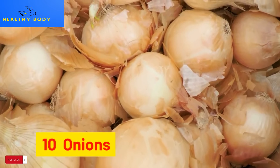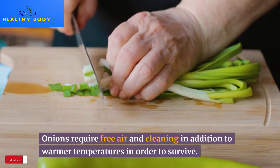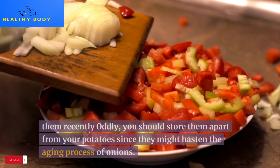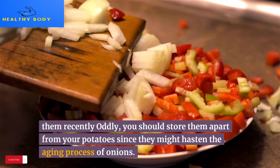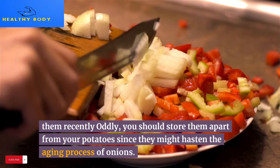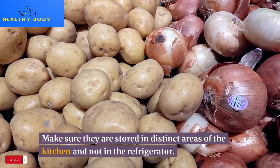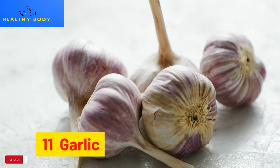10. Onions. Onions require free airflow and warmer temperatures in order to stay fresh. You should also store them apart from your potatoes, since potatoes can hasten the aging process of onions. Make sure they are stored in distinct areas of the kitchen and not in the refrigerator.